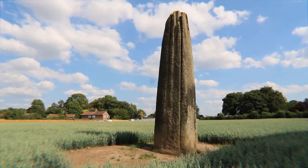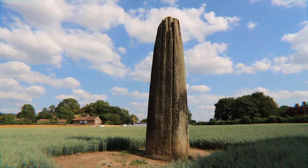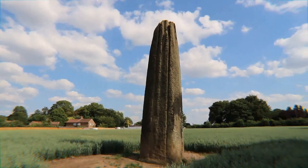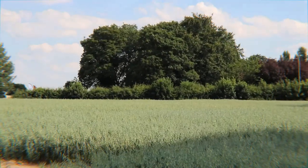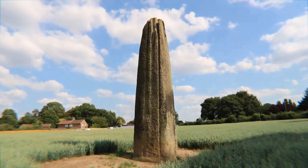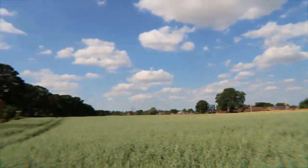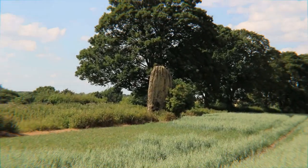This one is just plonked in the middle of the field — you can see the farmer plowing around it. Can you imagine that at Stonehenge? You can see the first one in those clump of trees there. This is the middle one, and the other one in a near perfect alignment is this one.